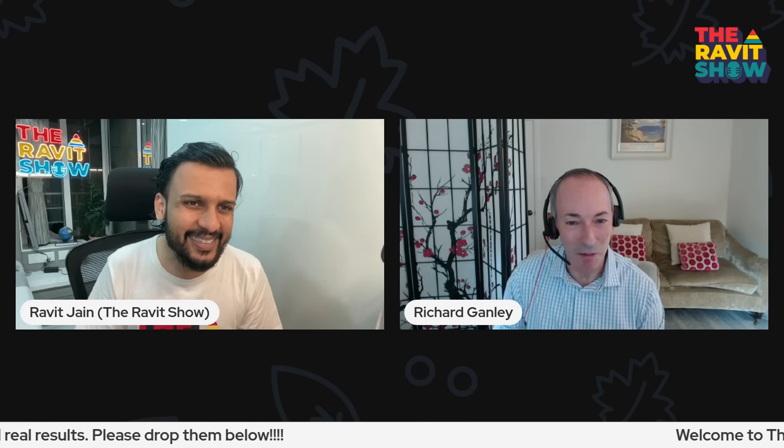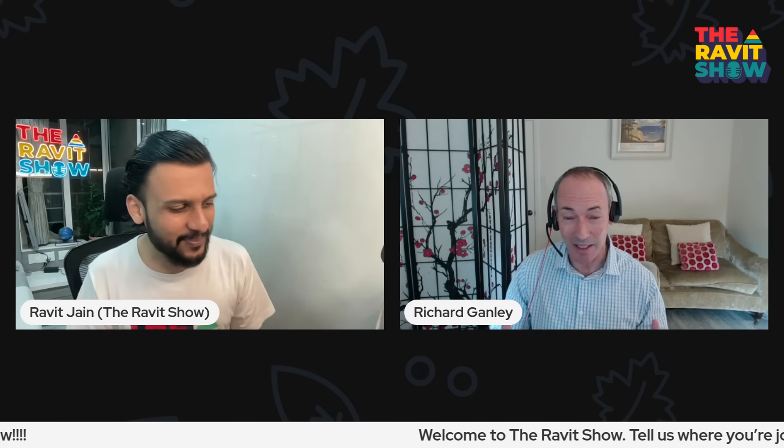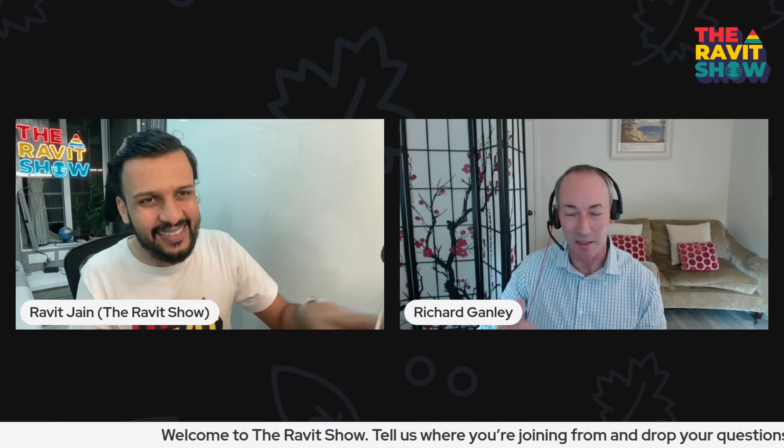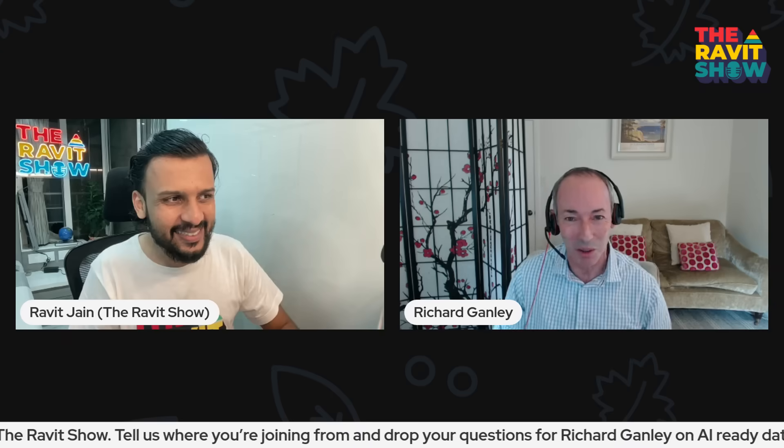Thanks so much for having me on, Ravid. I'm a huge fan of the show. Anybody listening, I definitely recommend hit subscribe — as I've done — and get all the latest and the greatest. It's helped me to be more informed, and I totally recommend it.